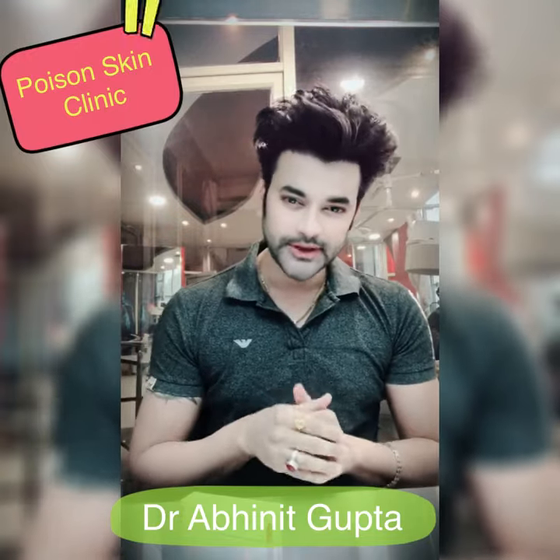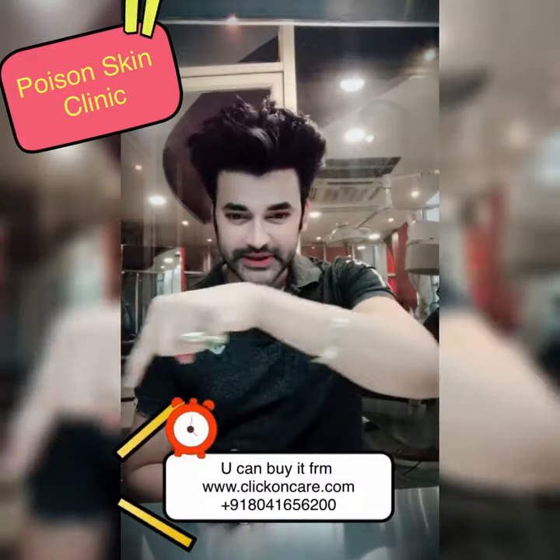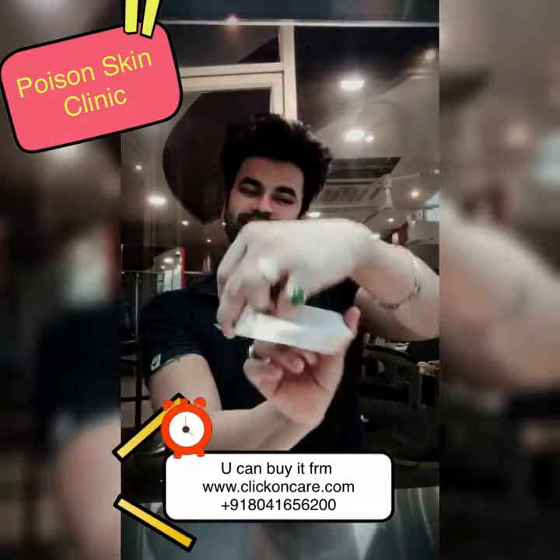After it absorbs, tightly close the container. If you have a cut or open wound, don't put it there — avoid it. Use Bellisa and you can get it from clickoncare.com — I will put the link below so you can buy it.